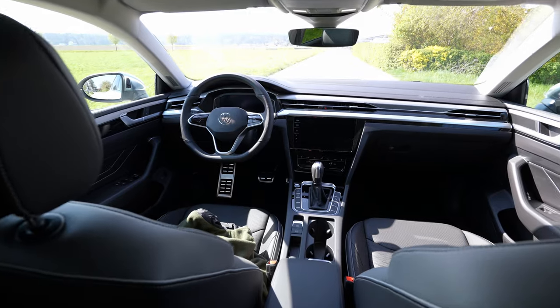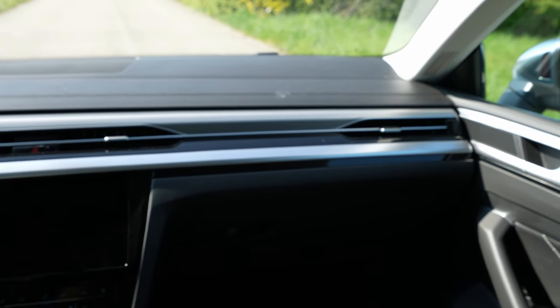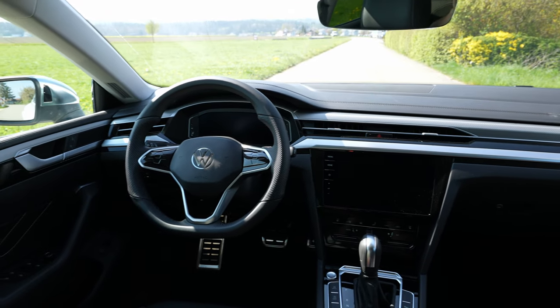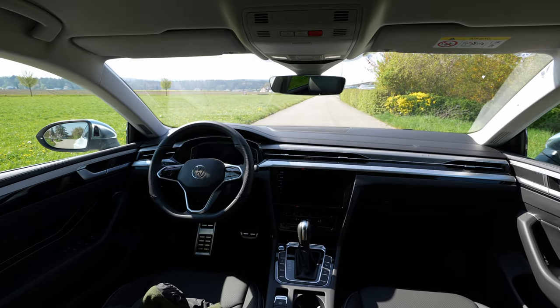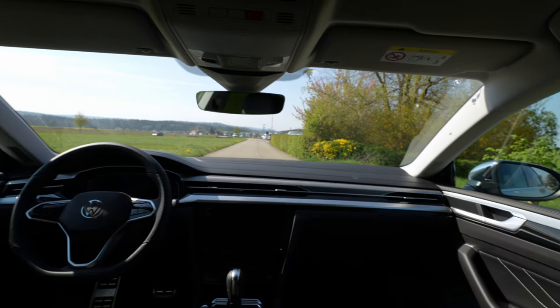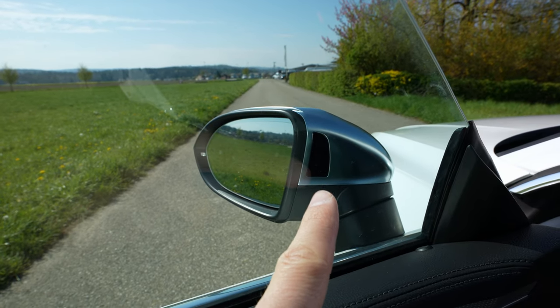Moving to the front — you can already see the beautiful dashboard design with wonderfully integrated vents, the multimedia system integrated in the dash, the new steering wheel, and the digital cockpit. Visibility is really good from the driver's position. The same frameless windows from one piece are here, and the blind spot indicator is visible in the side mirror.